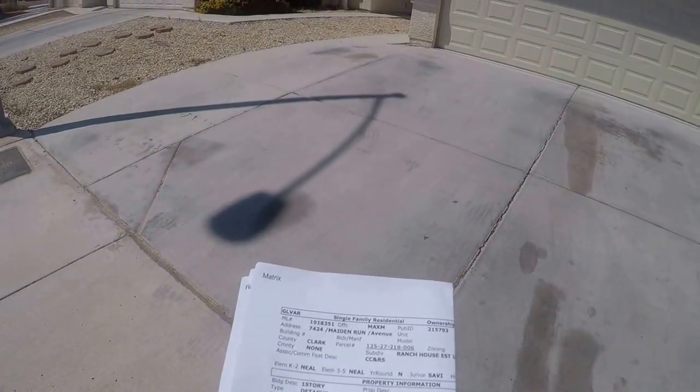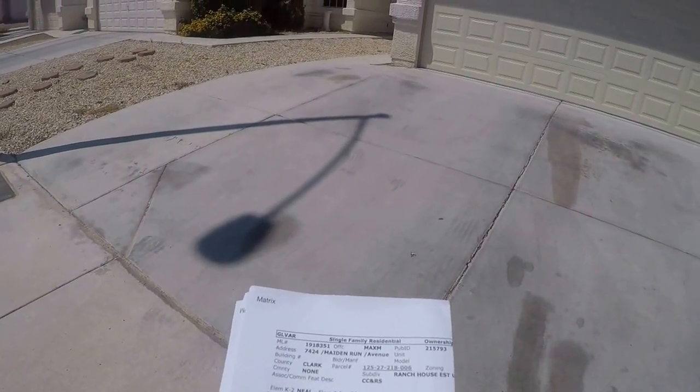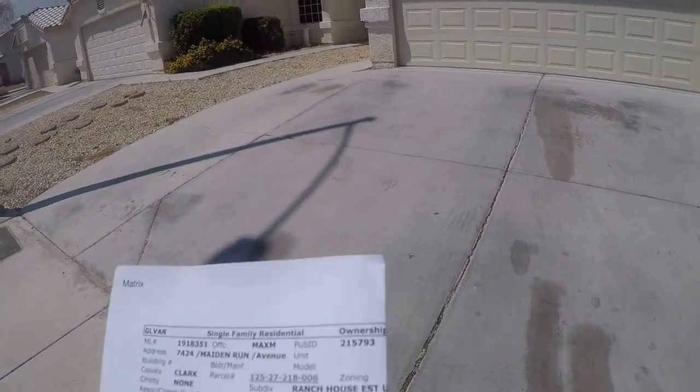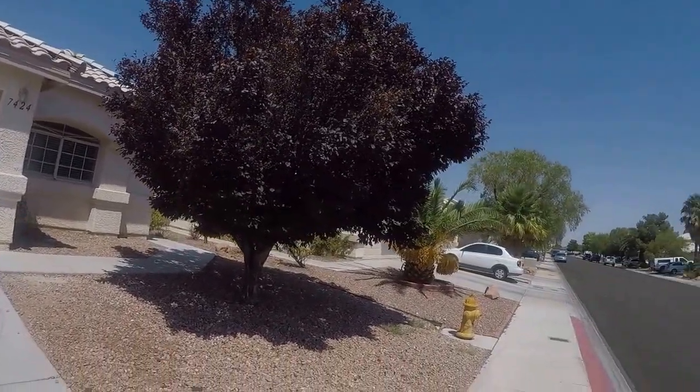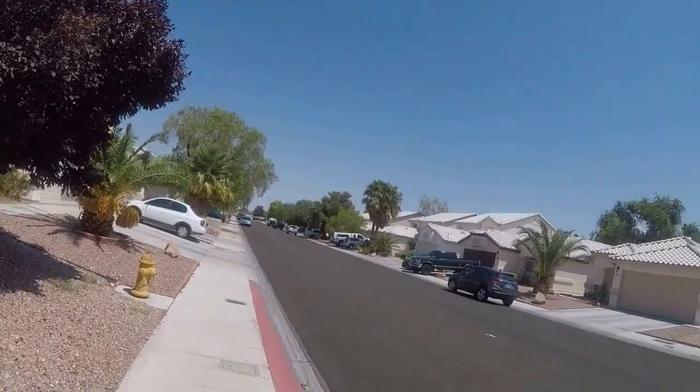Street address: 7424 Maiden Run Avenue. This is the house — it's in a good location.